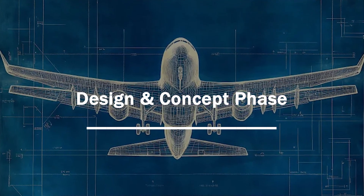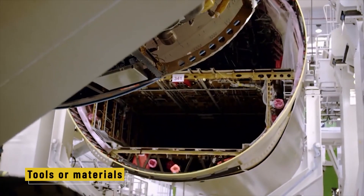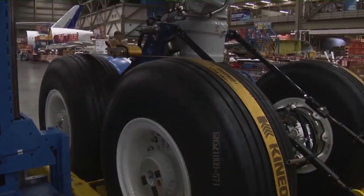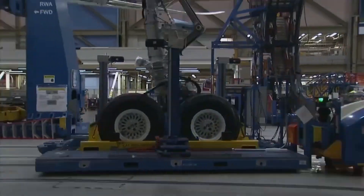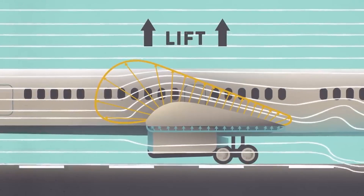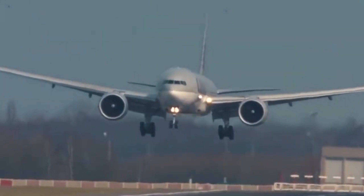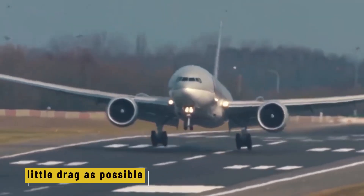Design and concept phase. The first step in building an airplane doesn't involve tools or materials — it starts with design, turning a concept into something that can actually fly. Engineers and designers work side by side, creating detailed plans for the aircraft. They think about how air flows, where to place the engines, and how to balance the weight. Every curve and angle is shaped to move smoothly through the sky with as little drag as possible.